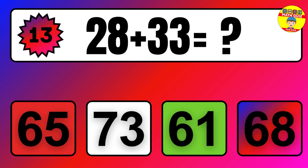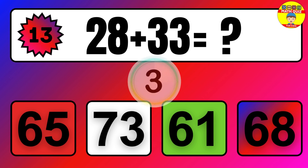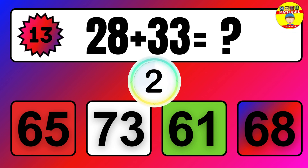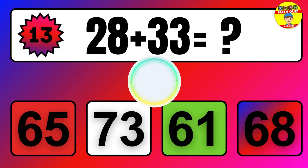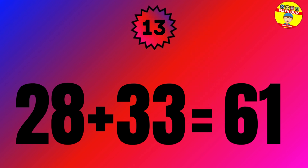Question. 28 plus 33 equals what? The answer is 28 plus 33 equals 61.